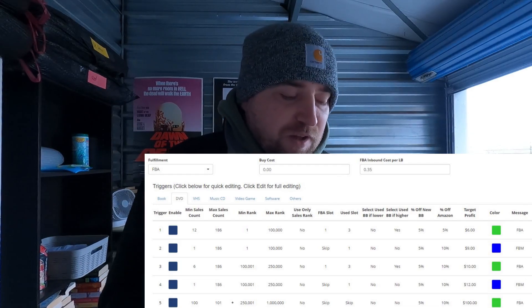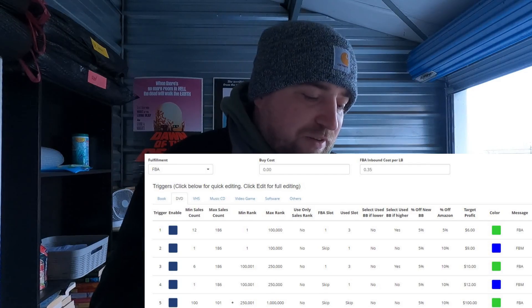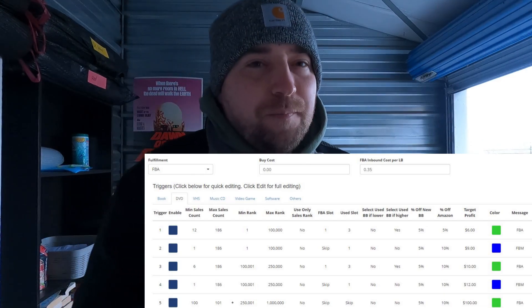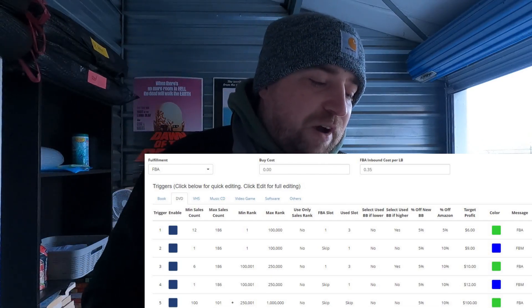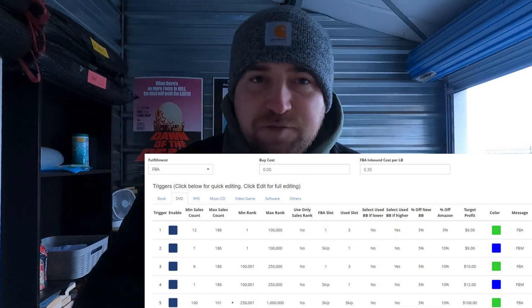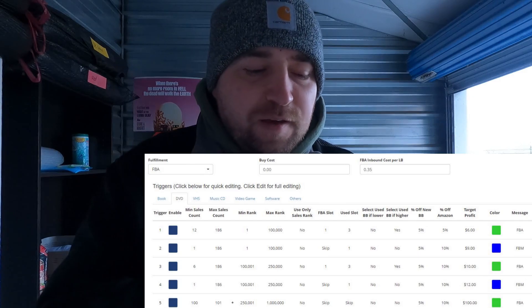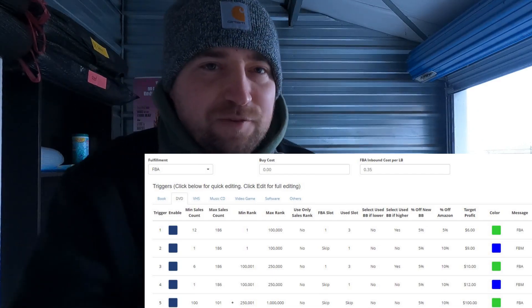For the FBM trigger on DVDs under 100k rank with under 12 sales count: nine dollars minimum profit, factoring in bubble mailer cost and your time. Then we jump to higher-ranked DVDs — 100k to 250k rank: FBA requires minimum sales score of six (at least once a month), ten dollars profit. I don't want you sending in stuff that'll never sell; it bogs down your account, messes up your IPI, and risks losing the buy box. FBM for up to 250k is twelve dollars. With Scoutly, the screen pops blue for FBM and green for FBA — you can customize the messages.